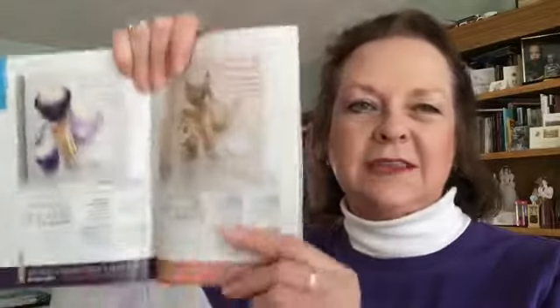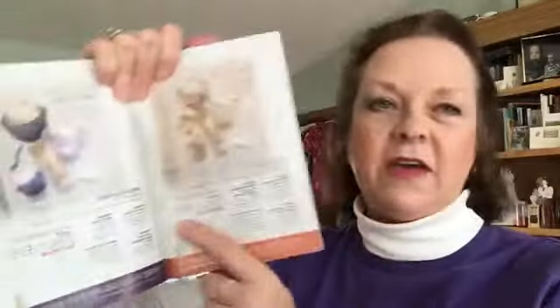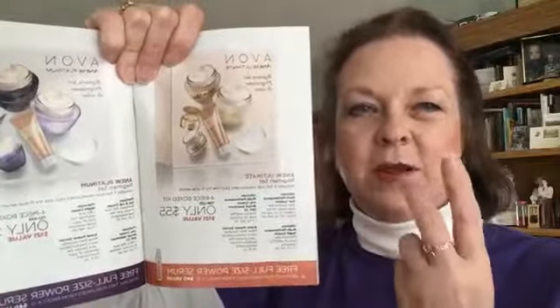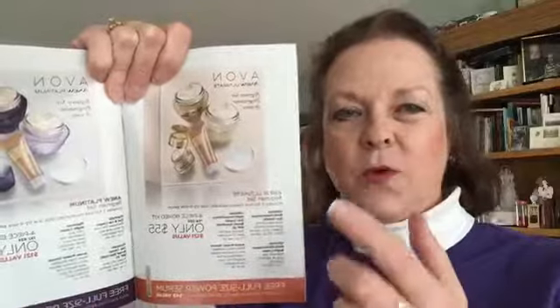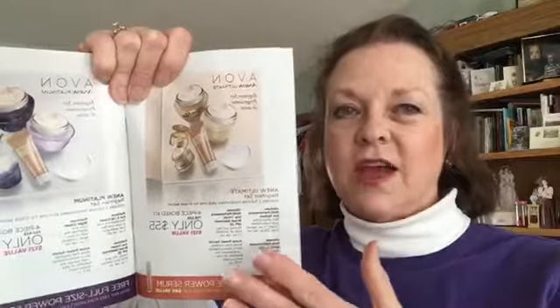These products are on sale at $21.99 each. If you want to try the Power Serum, I recommend getting the day cream and night cream. But if you also want the eye cream, I really recommend the set — it's only $55 and includes the day cream, night cream, eye treatment, and a small tube of the Power Serum.